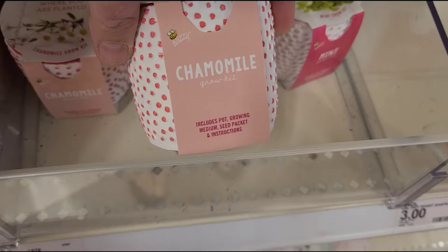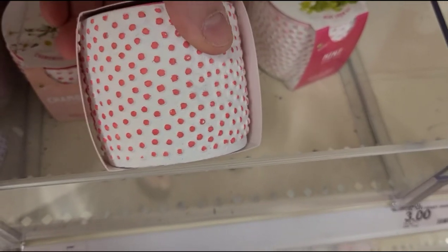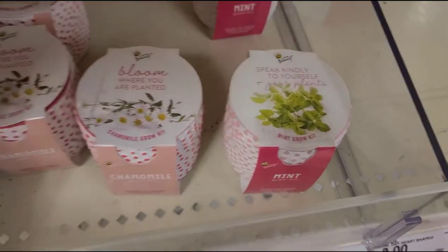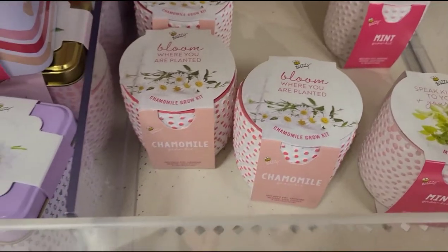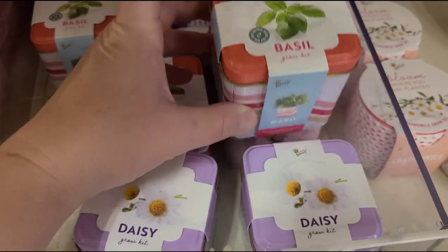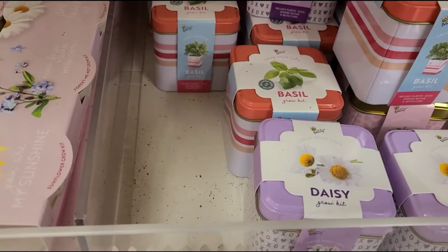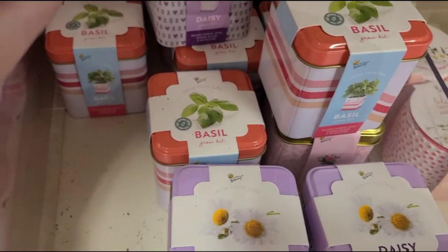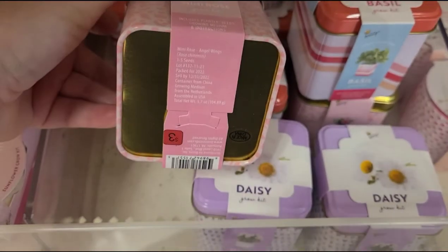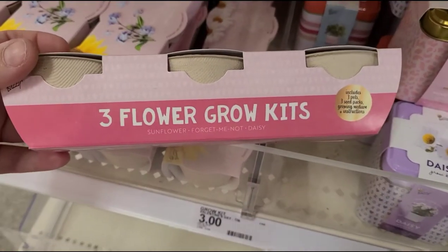Chamomile grow kit — so you get the pot, the seeds, and the instructions, and the pot itself is really cute. You have chamomile, mint, and over here you have some basil, daisies, and a little mini rose. Grow your own for $3. Or you can get a little three-flower grow kit.